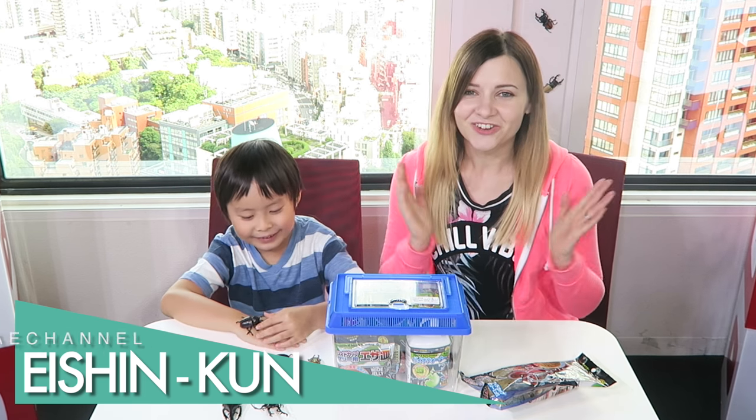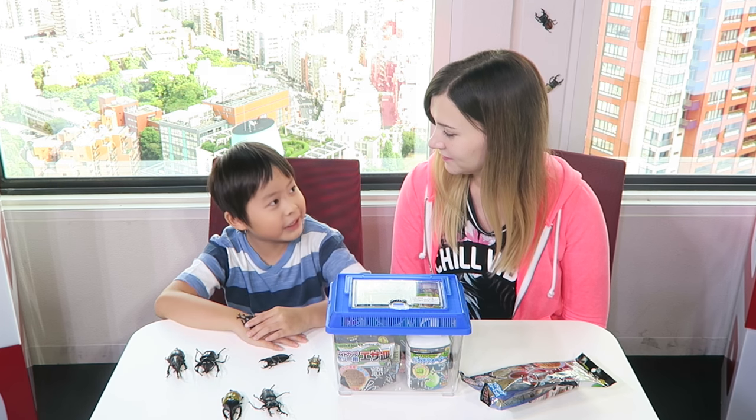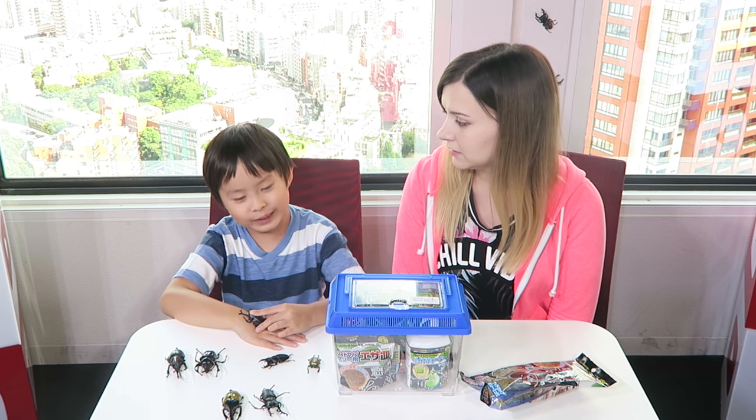Hi, hello. Today I'm going to talk about the 虫 (bugs). Do you like bugs? I like them. I like the 虫. For example?